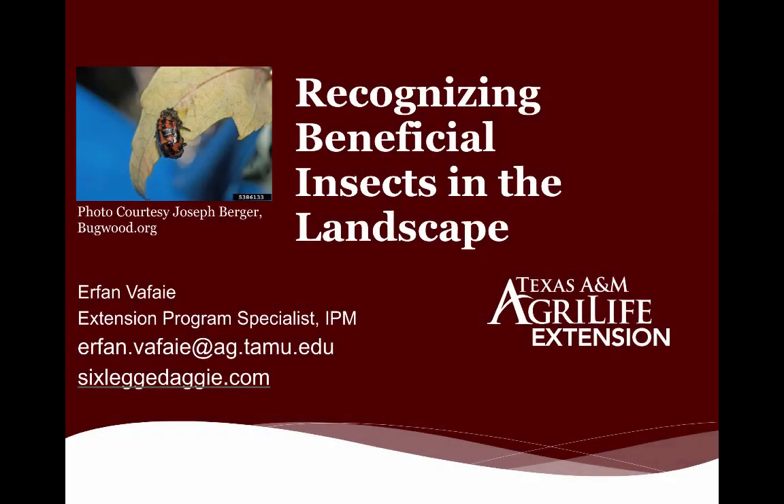Welcome to Recognizing Beneficial Insects in the Landscape, presented by Erfond Vafai, Extension Program Specialist in IPM at Texas A&M AgriLife Extension.